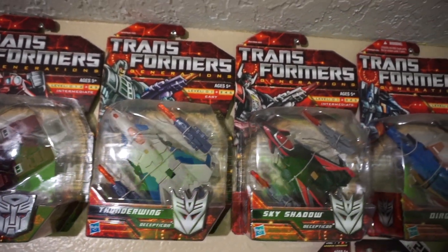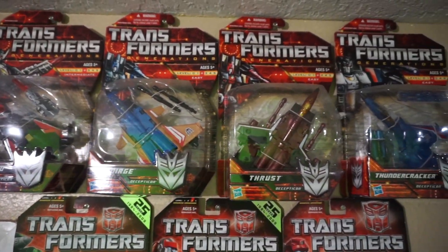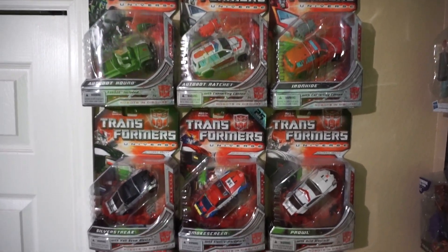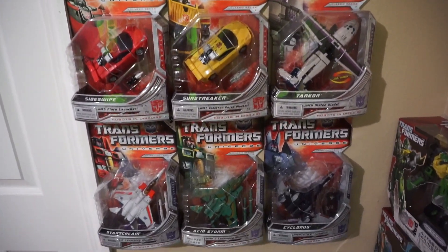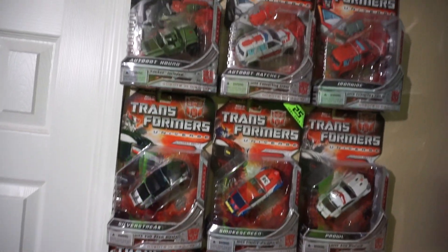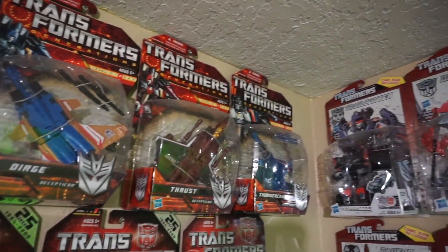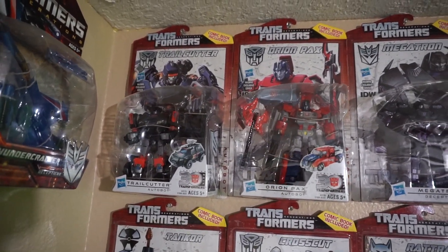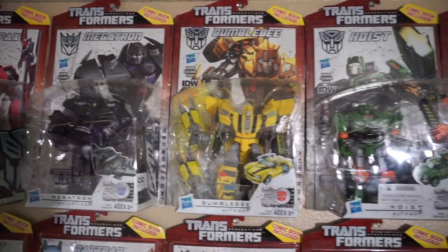I don't enjoy these figures the way I used to. Like I said, I did have a complete open set that I've sold, and so here these are all of my sealed ones. I think I've lost my passion for retail. Moving over to the Generations line — Generations Thrilling 30 — a lot of fun figures.